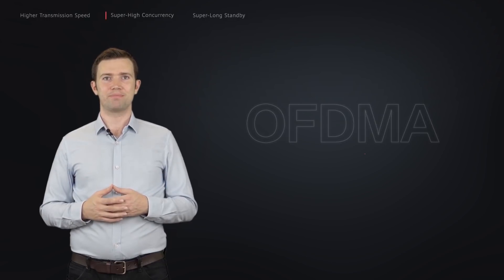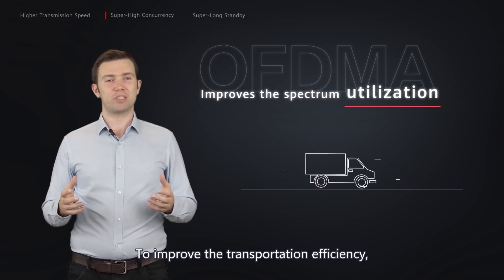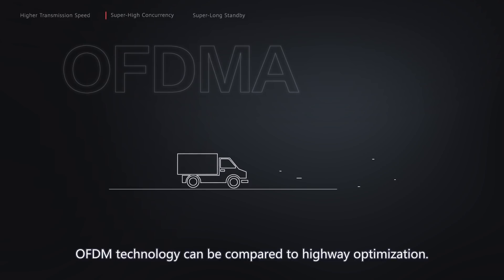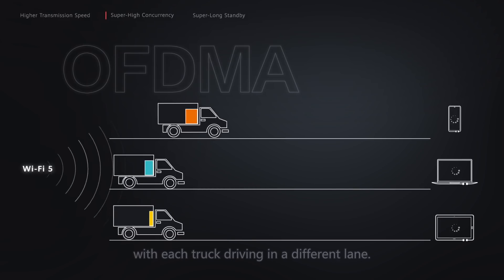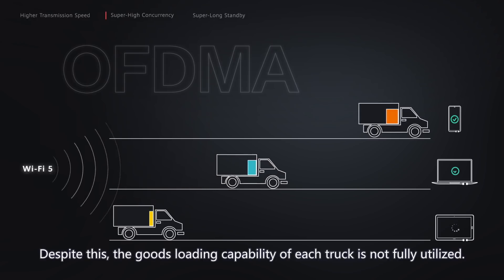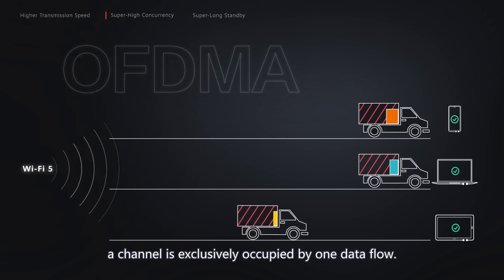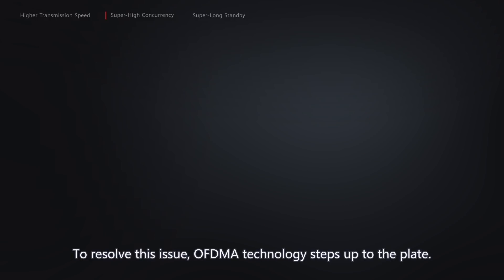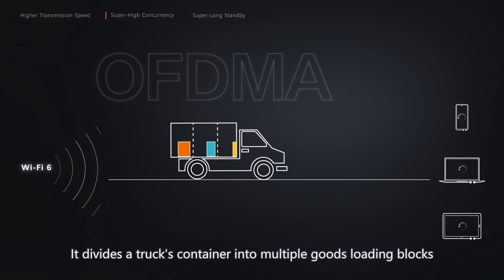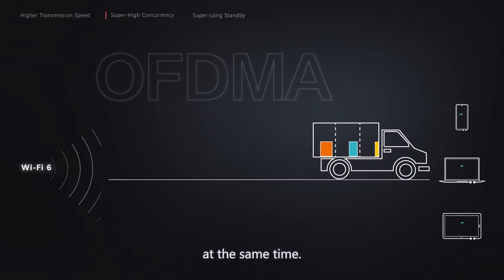Next up is OFDMA, which drastically increases the spectrum utilization. The communication process is similar to goods transportation. To improve transportation efficiency, we need to optimize highways or trucks. OFDM technology can be compared to highway optimization — it divides a highway into multiple lanes, with each truck driving in a different lane, preventing trucks from interfering with each other. However, the goods loading capability of each truck is not fully utilized, as a channel is exclusively occupied by one data flow. OFDMA technology steps up to resolve this issue. It can be compared to truck optimization — it divides a truck's container into multiple goods-loading blocks of different sizes, so that one truck can transport different types of goods at the same time, drastically increasing spectrum utilization.